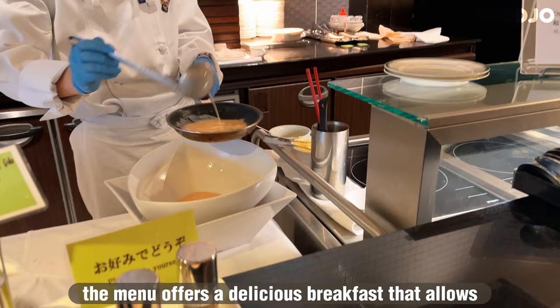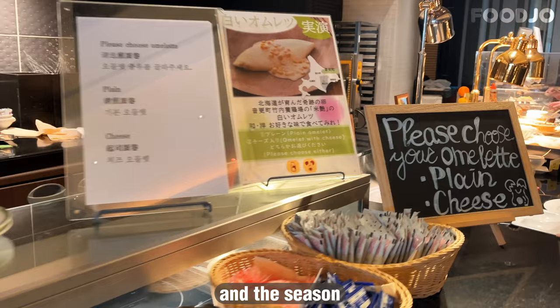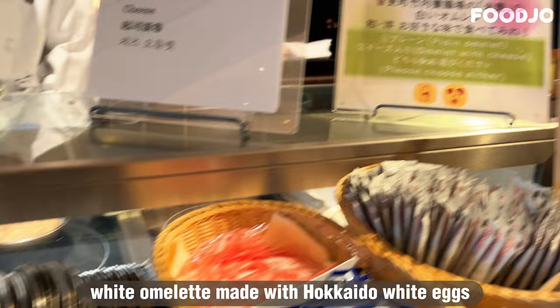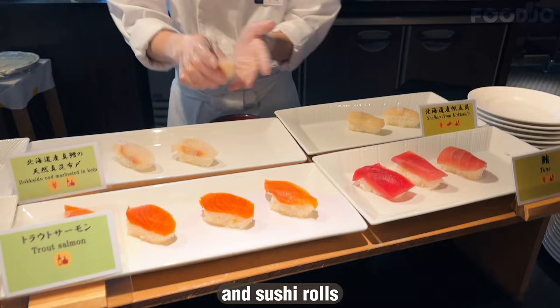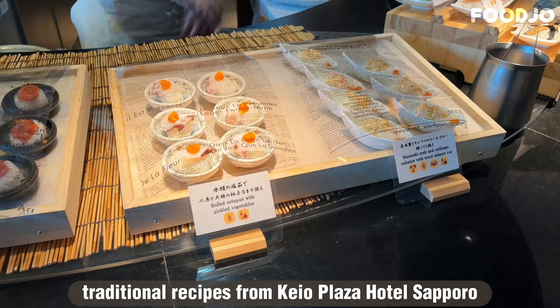The menu offers a delicious breakfast that changes with the season. In the live performance section, there is a white omelette made with Hokkaido white eggs, with a choice of a western-style white sauce with corn from Hokkaido or a Japanese-style sauce with kombu soy sauce and onions from Makashiya. In addition, there are nigiri sushi and sushi rolls made with Hokkaido seafood and fresh vegetables, as well as veal patties made with traditional recipes from Kao Plaza Hotel Sapporo.